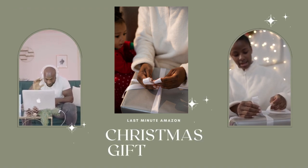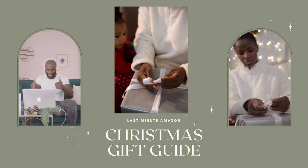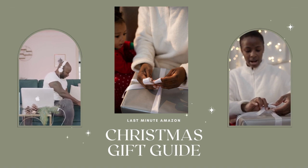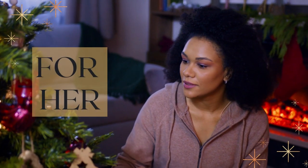Merry Christmas, friends, and welcome back to Coop. Today we're going to talk about last-minute Christmas gifts that you can get on Amazon. Coop is a place where we talk about lifestyle, luxury, travel, and everyday entertaining.